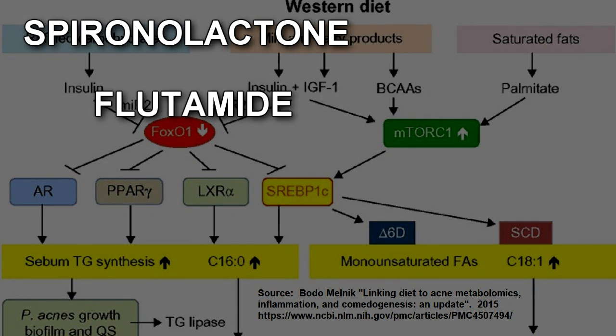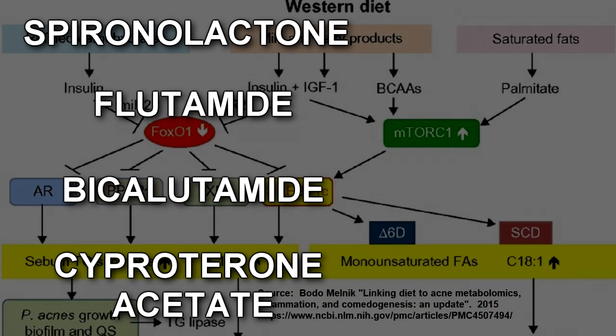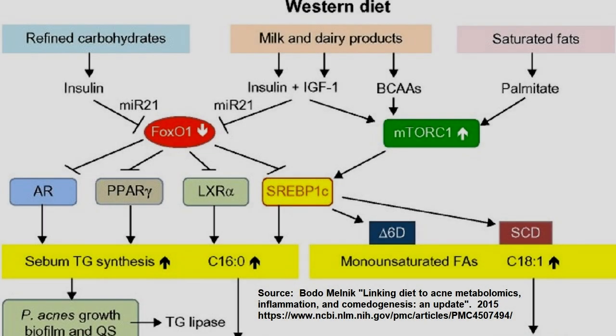That is the same thing that anti-androgen drugs do — spironolactone, flutamide, bicalutamide, and cyproterone acetate all work by inhibiting the androgen receptor. Now let's look at what leads to FOXO1.